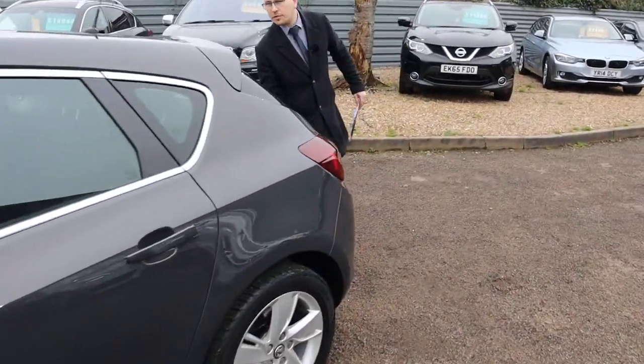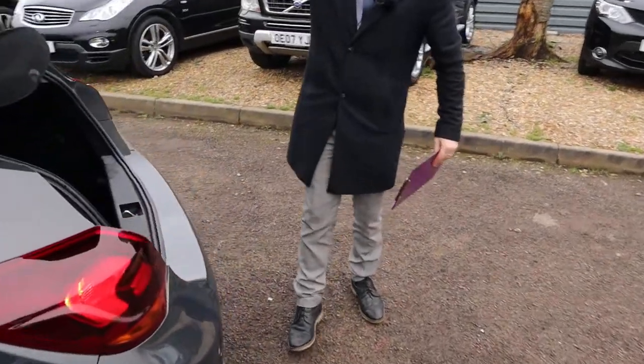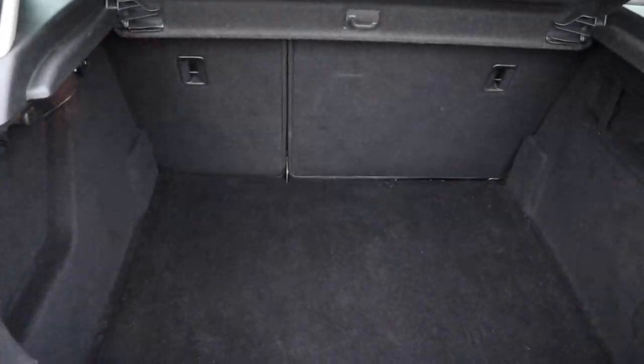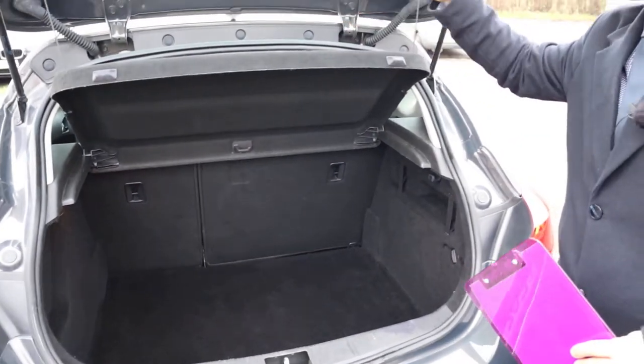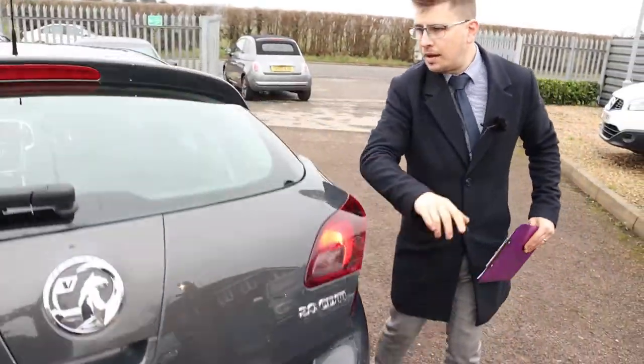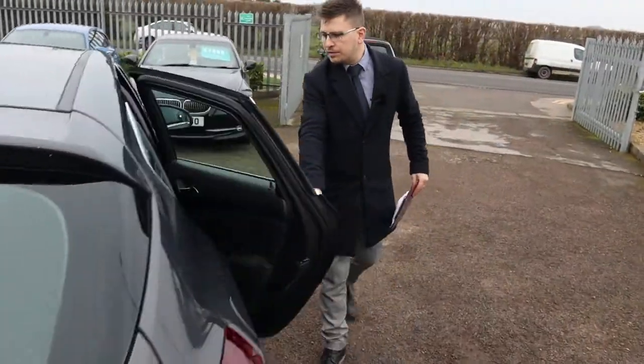If you've been looking at Astras and know much about them, they do have a very good size boot space, quite deep. This parcel shelf can be taken out and those rear seats can be folded forwards if you need some more space. But there is ample space in the boot.